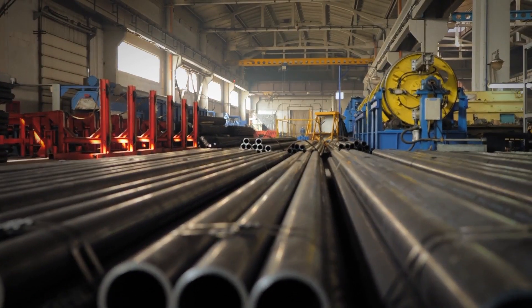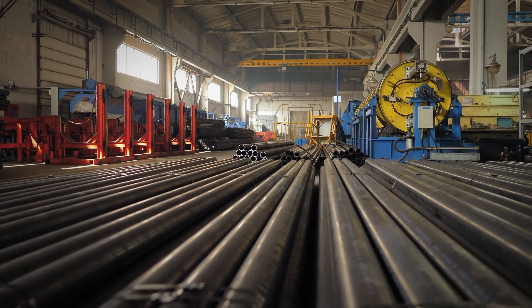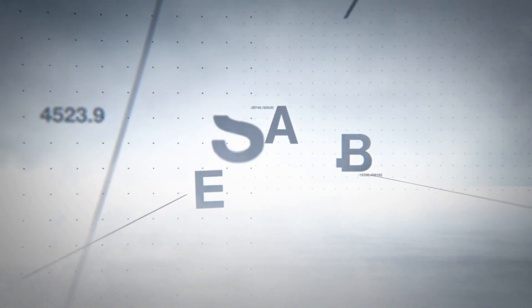This means higher first-pass yield quality, no returns, and better profitability. Deliver a quality product to your satisfied customer every time with Thermo Profile Scanner.